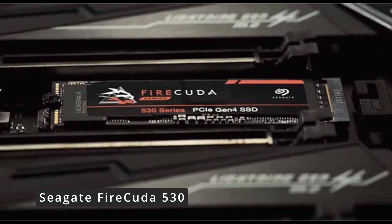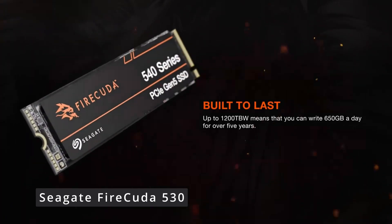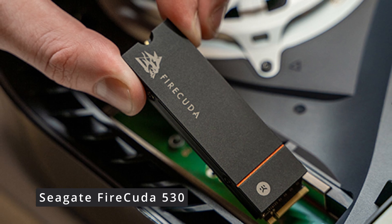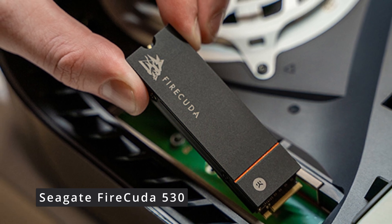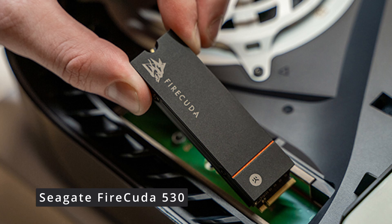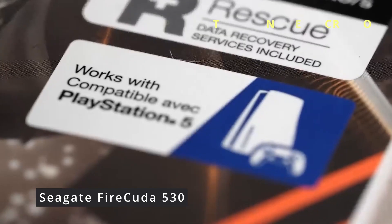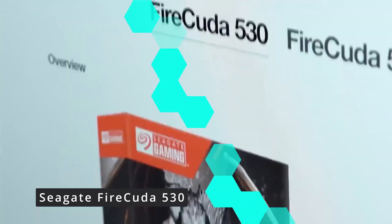Gamers, you're in for a treat. The FireCuda 530 significantly reduces load times, enabling you to jump into your favorite games almost instantly — say goodbye to frustrating lag and hello to immersive gaming like never before. Content creators, this one's for you too: 4K video editing, rendering, and multitasking become smoother than ever. The SSD's robust performance ensures you can focus on unleashing your creative potential without waiting around. Seagate understands the importance of reliability — the FireCuda 530 comes equipped with advanced heat dissipation and endurance features, ensuring your data is safe and sound. This SSD is compatible with various platforms, including laptops, desktops, and also your PS5, offering you the flexibility to upgrade your system without hassle.